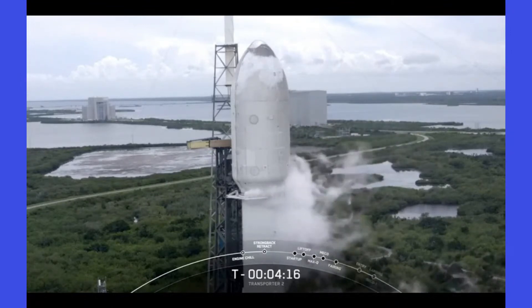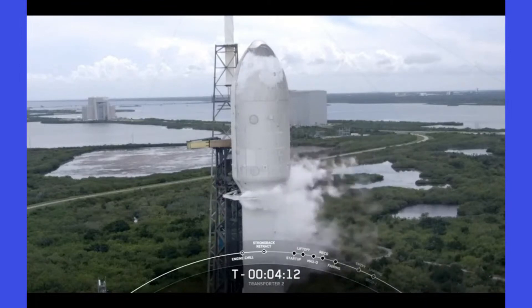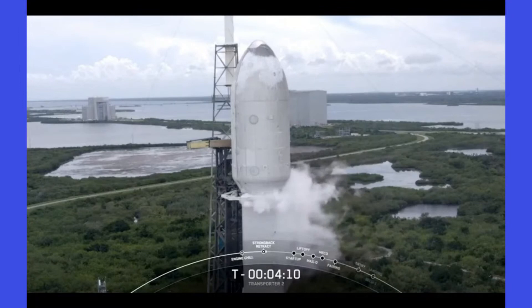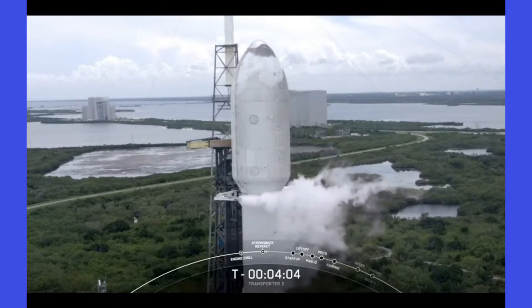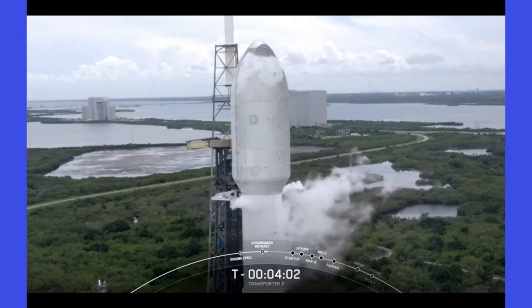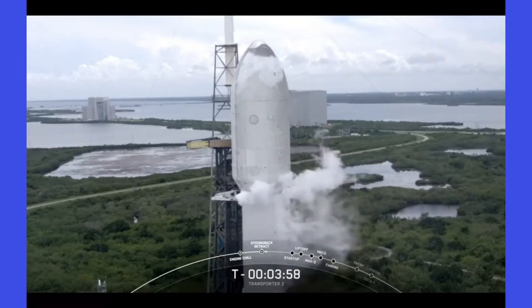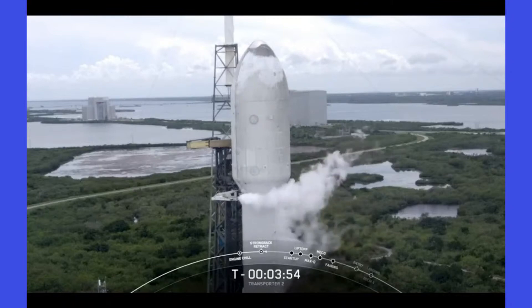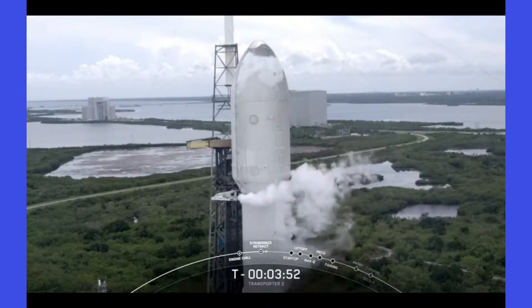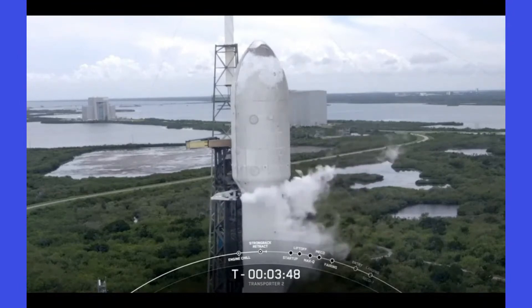The strong back is part of the transport erector, also called the TE. Its job is to roll Falcon 9 out to the launch pad, raise it to a vertical launch position, and provide power, fluids, and communication to both the rocket and satellite. You can start to hear some hissing and popping — that is pressure venting from the rocket and the plumbing in the transporter erector.